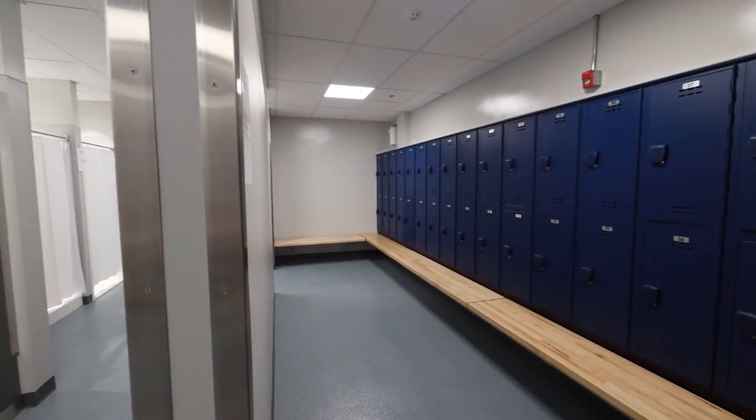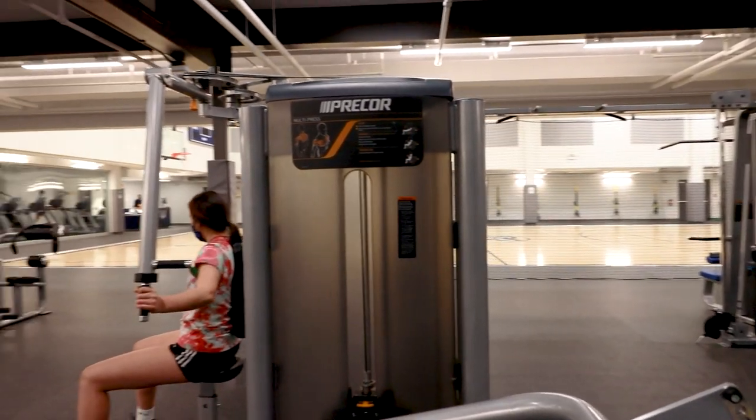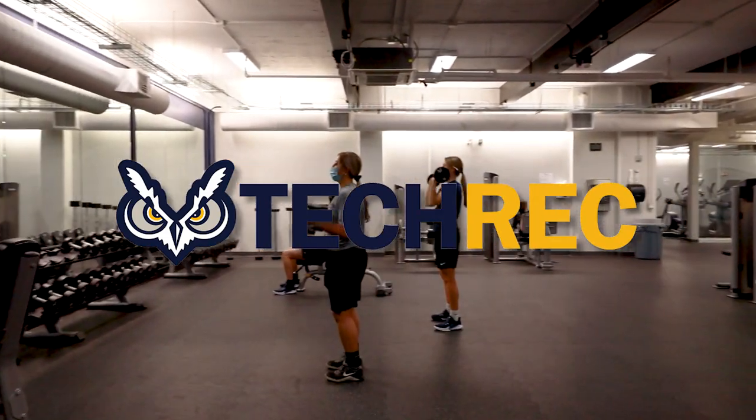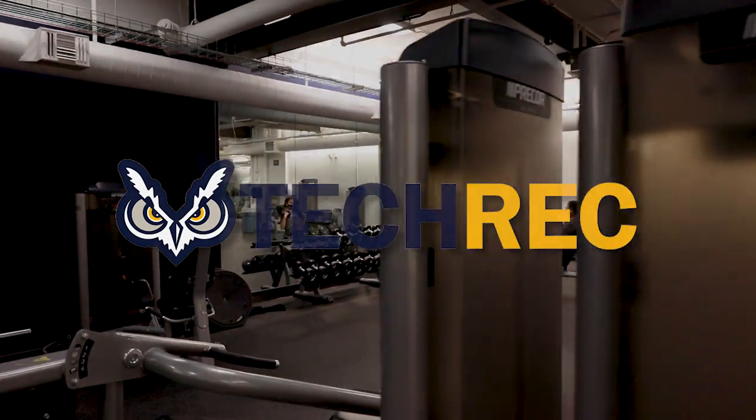Enjoy our full-service bathrooms, showers and locker room facilities. Open seven days a week. We're excited to have you be a part of the Tech Rec community.